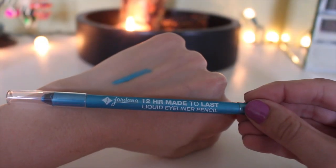Another favorite — this was rediscovered — is the Jordana 12 Hour Made to Last liner in the shade Aqua Stone. It's just a beautiful bright blue; I actually have it on my lower lash line today. I have a review video just on these. They're like two or three dollars at Walgreens, they stay all day, and the colors are beautiful. This one is my favorite color eyeliner in the world.